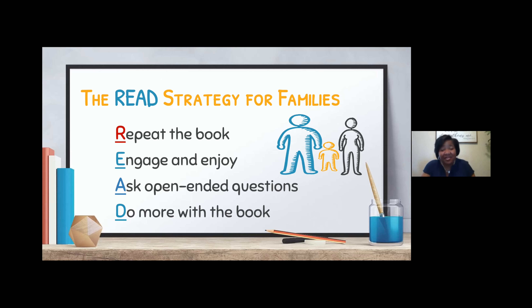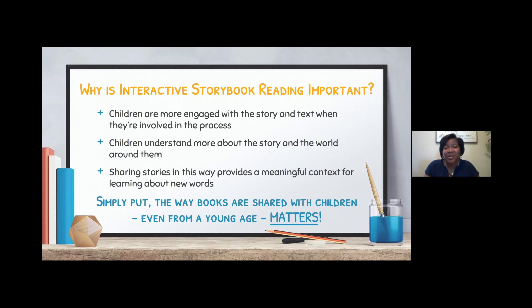There's another strategy connected with repeating the book. But first, this really tells us why it is so important to read stories in an interactive way. Children are more engaged with the story and text when they're involved and reading the book multiple times. They understand more about the story and the world around them through books. And sharing stories in an interactive way provides meaningful context for learning new words. The way books are shared with children, even from a young age, it matters — it really, truly matters.